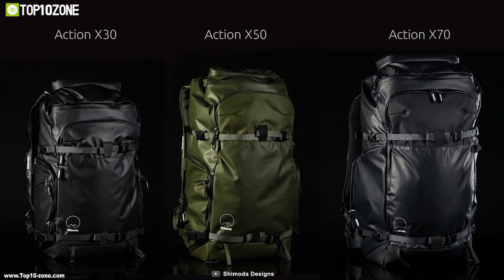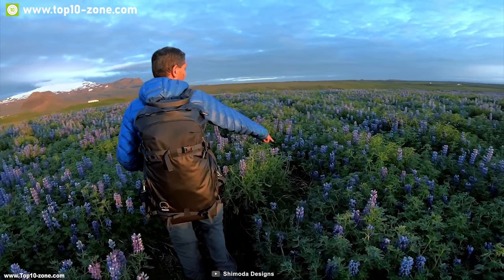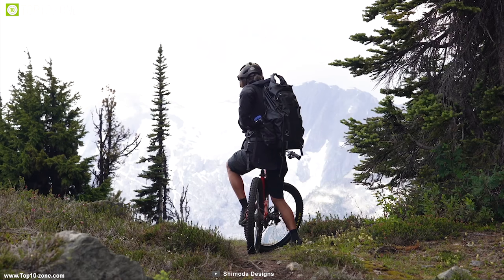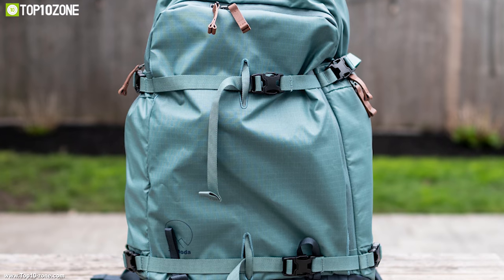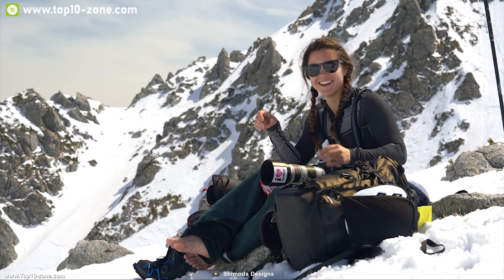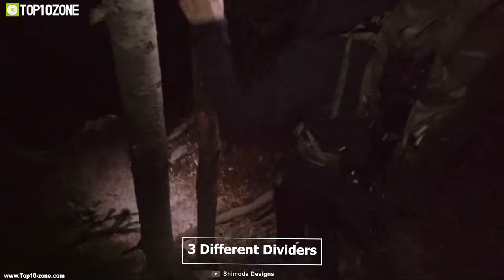Meet the Shimoda Action X camera bags — a new bag system designed for action-oriented photographers, filmmakers, and content creators. The Action X camera series offers three different sizes: the X30 with 30 liters of space for packing light, the X50 with 50 liters, or the X70 with a massive 70 liters of storage.